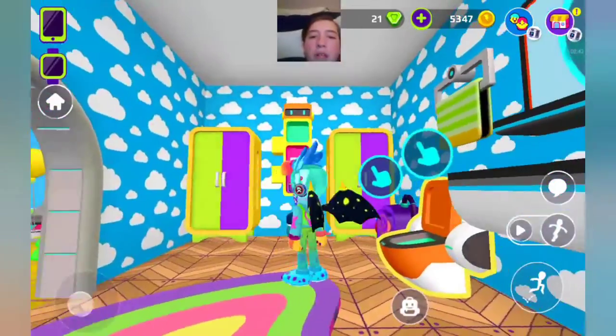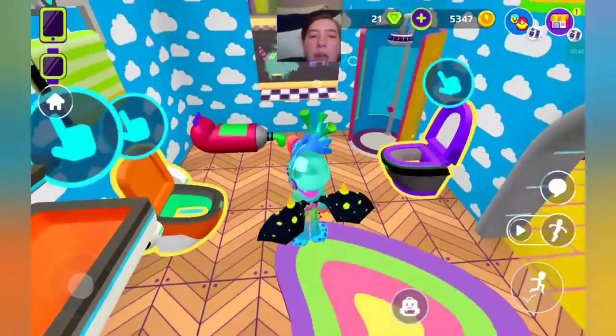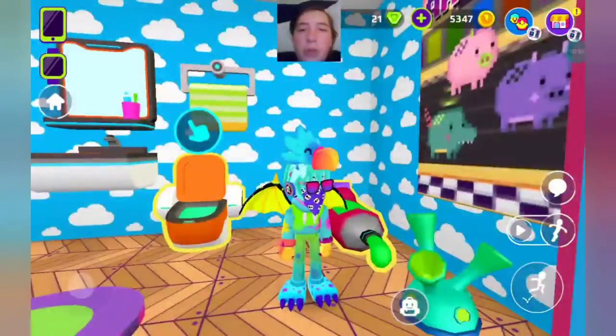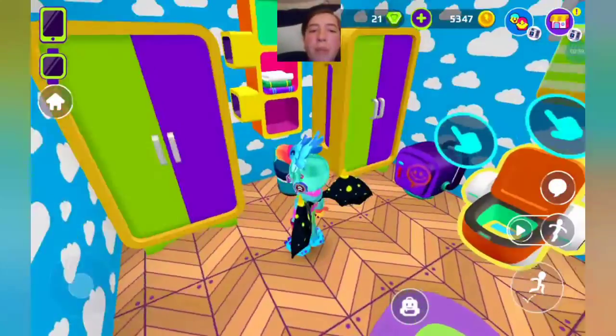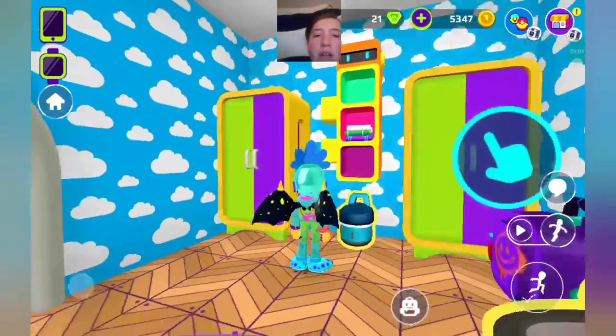And in here's the bathroom. A totally revamped version. Got a bubble thing. A new toilet. Got a bathtub. A toothpaste. Another poster. Two towels on top of the toilet. Got a sink. Backpack. Two wardrobes. A trash can. And another wardrobe.